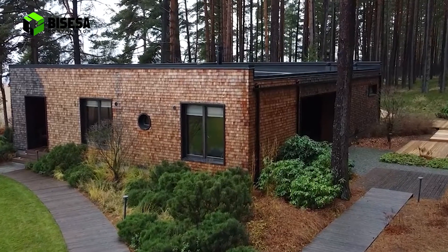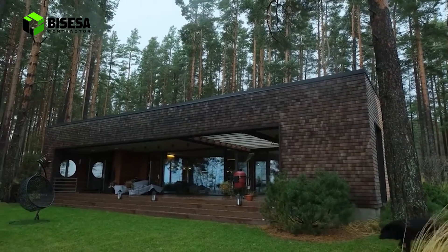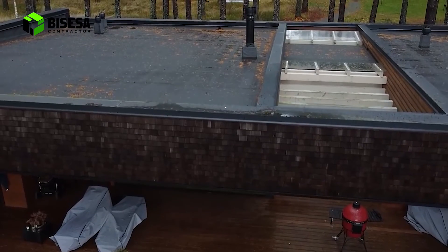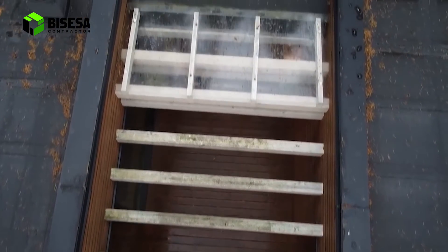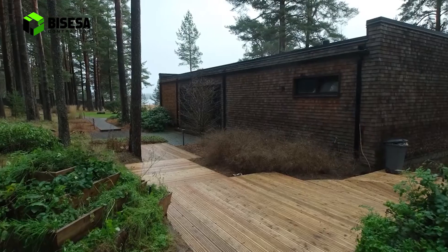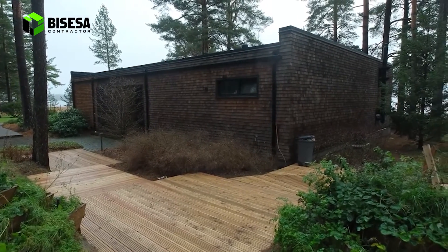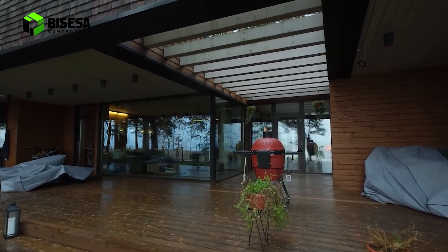6. Model rumah dua tingkat dari bata beton. Rumah bergaya industrial ini memanfaatkan material berupa balok beton pada bagian dindingnya, serta lantai beton tanpa keramik untuk menekan budget pembangunan. Interior dan eksteriornya tidak dilapisi cat, hanya memperlihatkan permukaan material dasarnya saja. Meski terlihat unfinished, hunian ini tetap cantik.